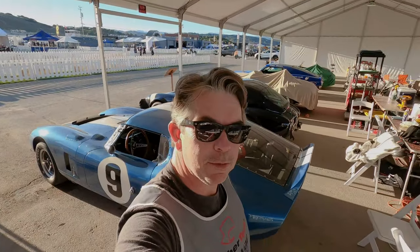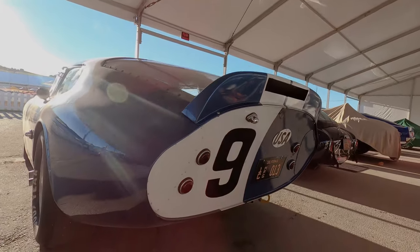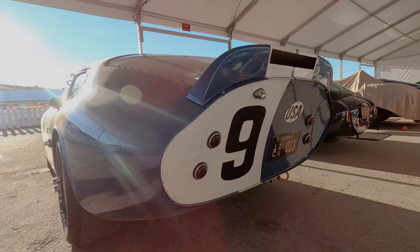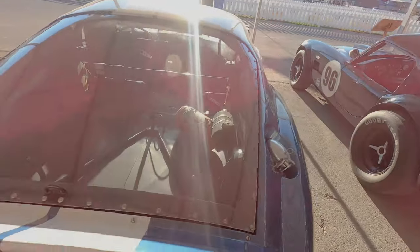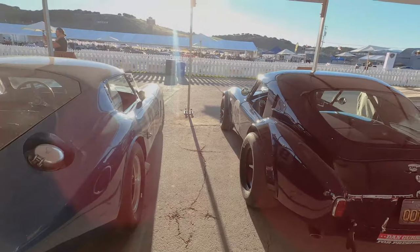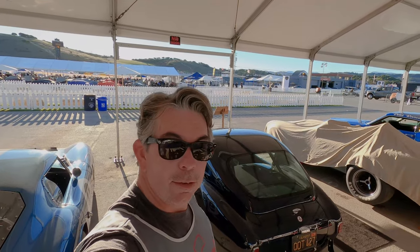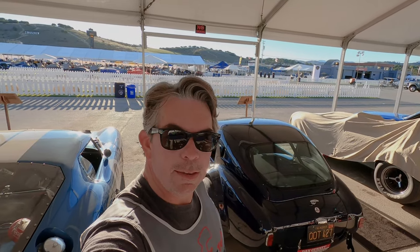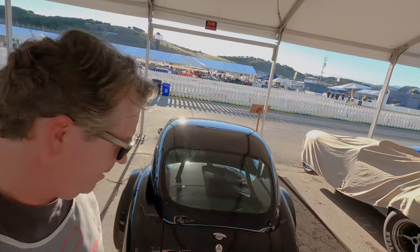And of course it's got that beautiful Kamm tail that it's all known for. And of course more Cobras, and in tribute to the man who started the champagne shaking — Dan Gurney.